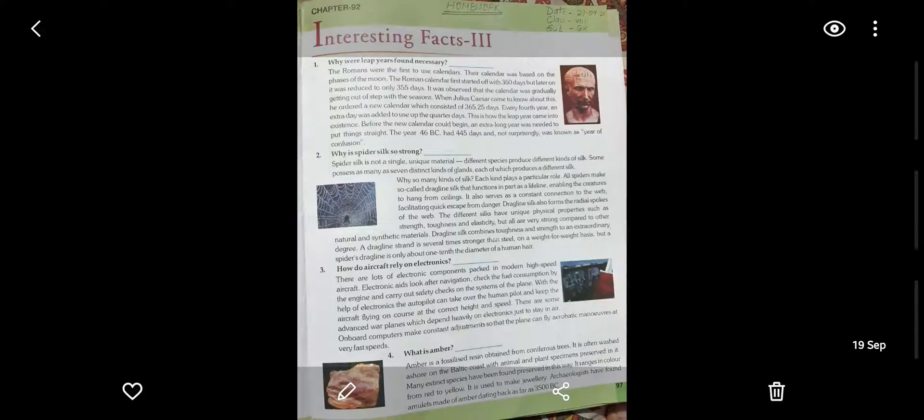Good morning children. Today we are here to discuss the interesting facts 2 of class 8 GK.